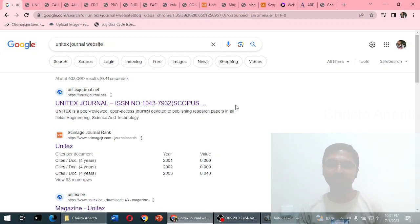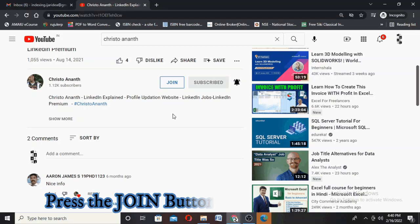To summarize: this journal is not currently indexed in the Scopus database, not indexed in the Web of Science (Master Journal List), not indexed in the ABDC journal list, and not indexed in the UGC CARE journal list. We have found both the clone website (unitexjournal.net) and the real website (unitex.be). I strongly advise channel members not to submit any research paper to this journal, as only the fake website appears to be in operation.